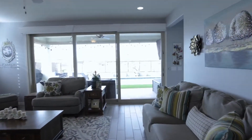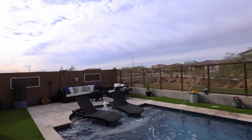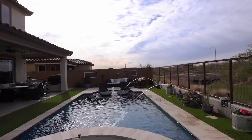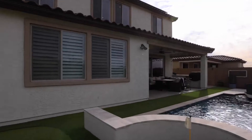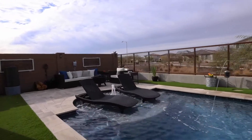The backyard is the perfect space to relax or entertain with covered patio with ceiling fan, built-in barbecue island, self-cleaning heated and cooled pool with app-controlled Pentair color LED, additional travertine patio areas, putting green, low maintenance turf and view fence for unhindered views of the green belt.